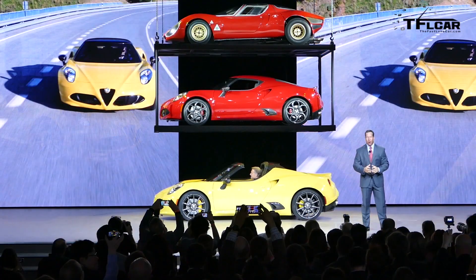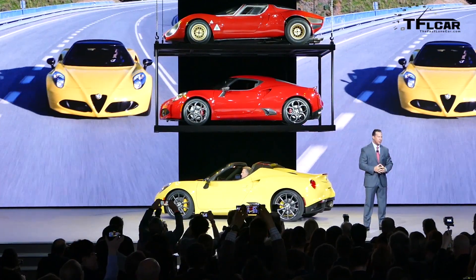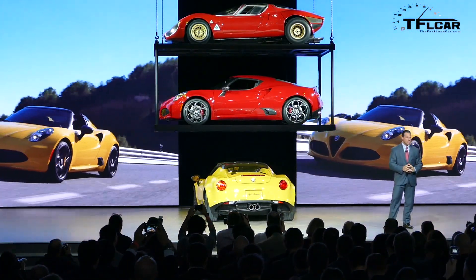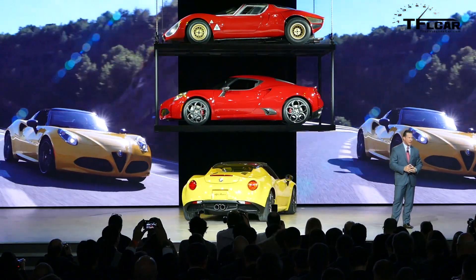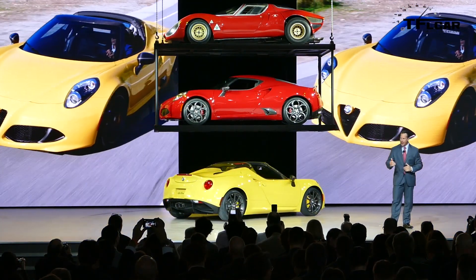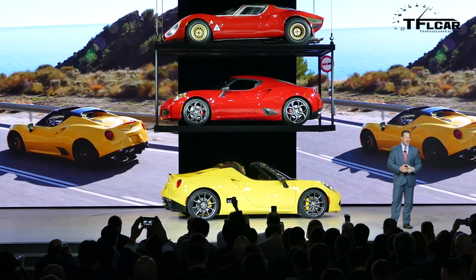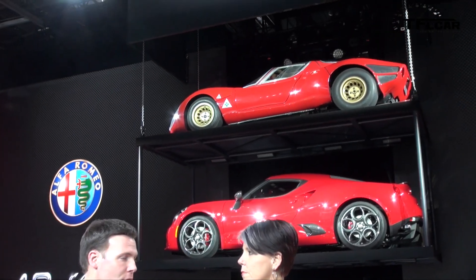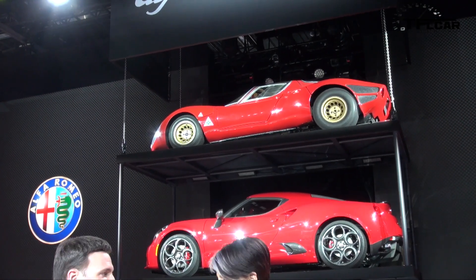Another interesting thing about the 4C is that there is no power steering whatsoever. It's a little heavier in the parking lot, but it's really all about the connection to the road. Behind us in this little tower of power we've got a 1967 Tipo 33, which was the inspiration for the original 4C coupe and then the Spider. What set the original Tipo 33 apart was just the way it made the driver feel connected to the road, and we wanted to emulate that — hence under 2,500 pounds, no power steering, lightweight and agile.